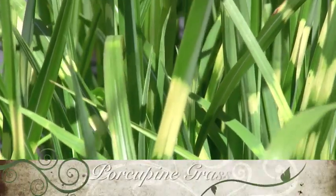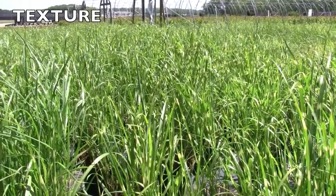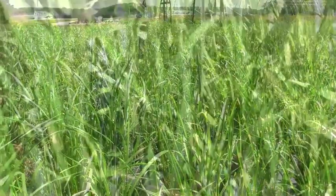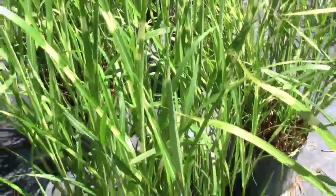Porcupine Grass. This upright miscanthus has green foliage that is highlighted by dramatic horizontal golden bands. Reddish bronze plumes form above the foliage in summer. It is suitable as a specimen or in groups, and will grow 8 feet tall by 3 feet wide.